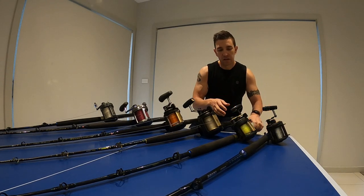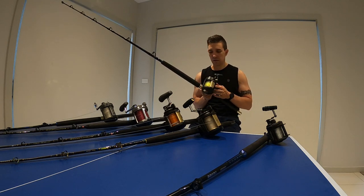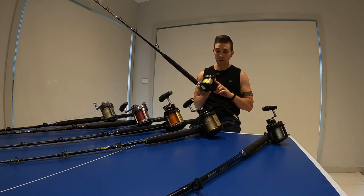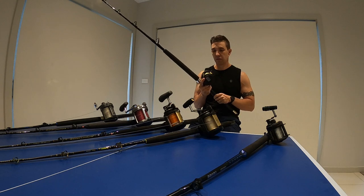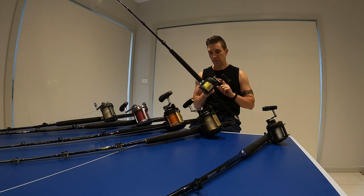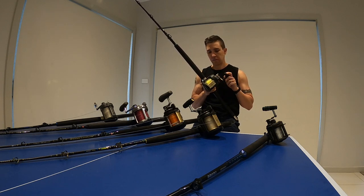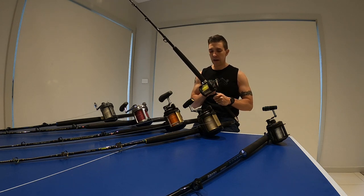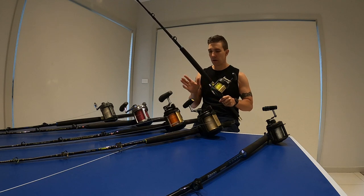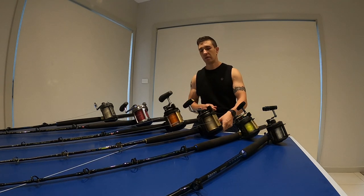The Shimano TLD30 is only slightly bigger than the 25 — the line capacity is actually very similar — but it has a bigger handle and importantly it is a two-speed reel. I firmly believe two-speed reels are really valuable for game fishing. Like the TLD25, it's worth noting this is a graphite body reel. The advantages over metal body are that it's cheaper and lighter weight. The disadvantage is it's probably not as strong, however I honestly can't say I've had one of these Shimano graphite reels fail on me at all.